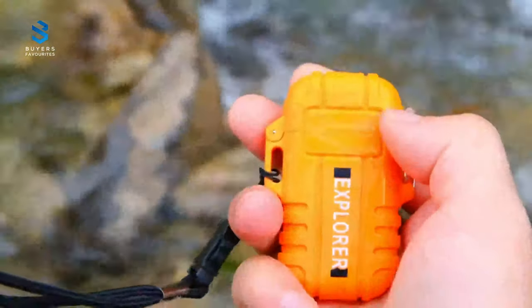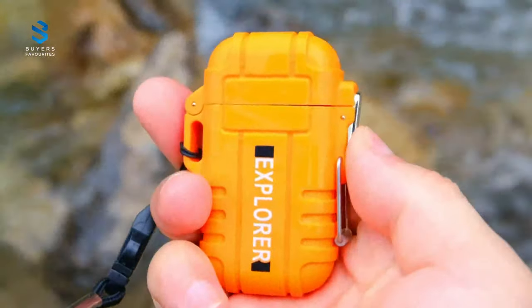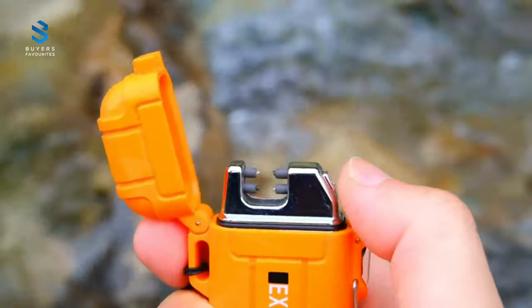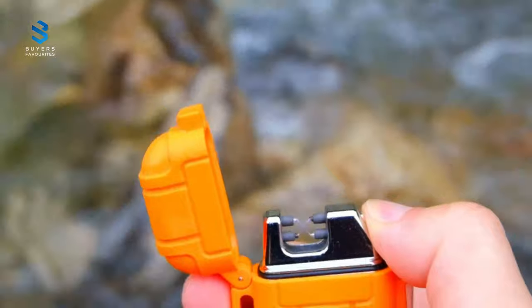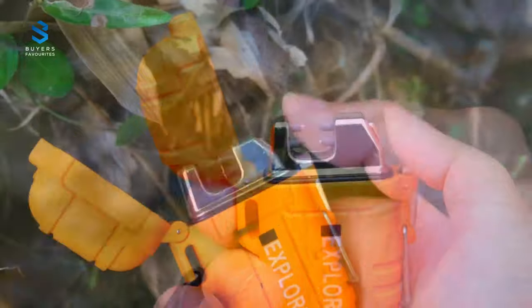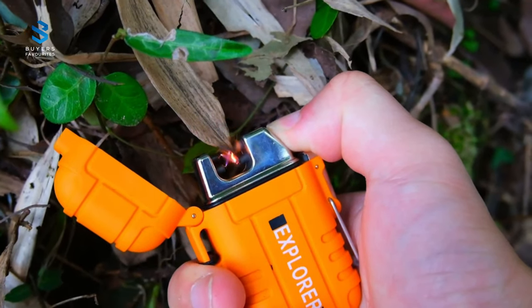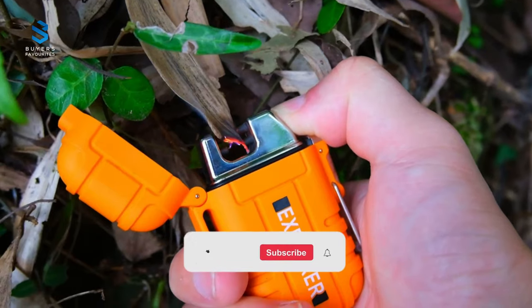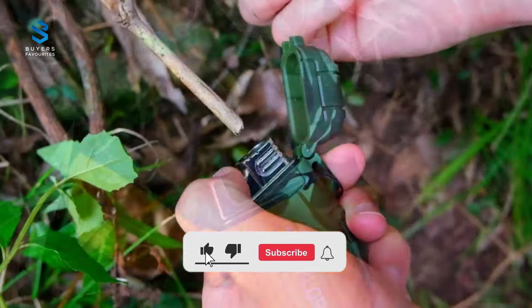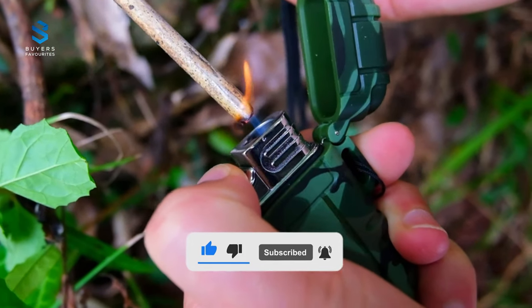the torch lighter can be filled with butane gas and adjusted with a gas valve to control the flame length. The body of the lighter is made of high-quality silicone rubber ABS and zinc alloy, making it lightweight yet durable. This item is easy to carry, with a metal ring-sealed cover and lock clasp. The waterproof lighter is a must-have for any camper, hiker, hunter, and outdoors person.